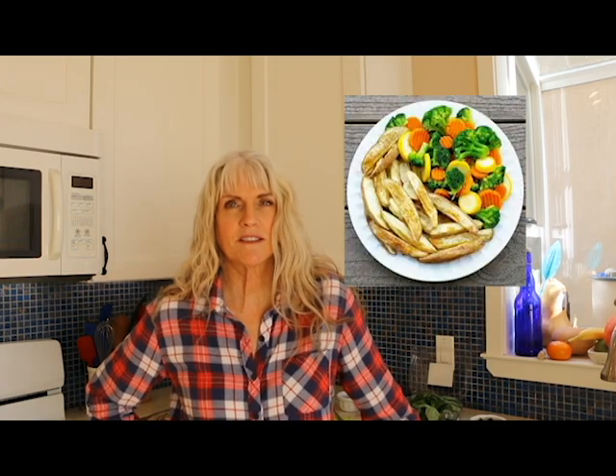On my channel you'll find quick and easy whole food plant-based recipes. I hope you consider subscribing today and make sure you hit that notification bell so you're notified every time I upload a video, which is every Tuesday and Saturday. You may also follow me on Instagram and Facebook at Chew on Vegan. So let's get started on this What I Eat in a Day, Trader Joe's edition.